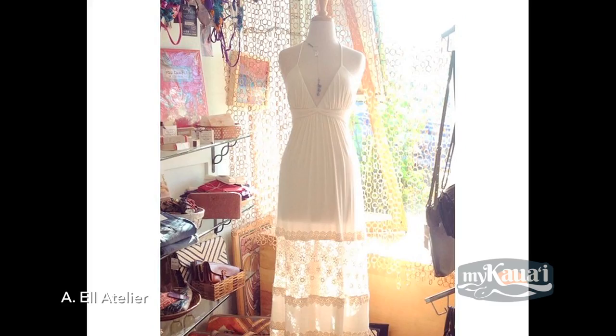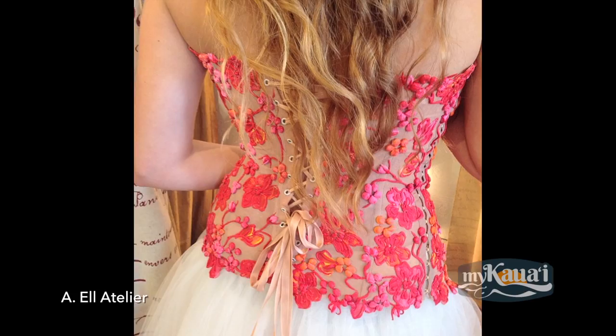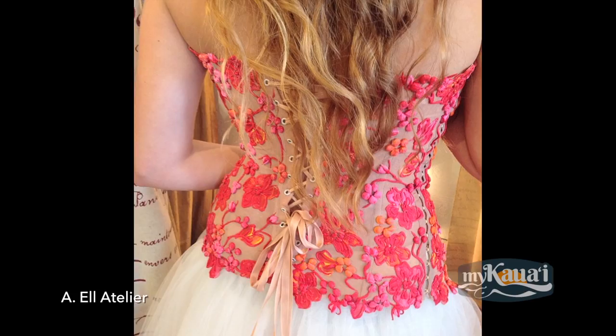Our favorites are these hand-painted, handmade gowns. Tell me about these corsets. These are all hand-painted, handmade by an artist. We can pair it with a skirt that's great for the ceremony, but then the bride can wear them with a pair of jeans on her honeymoon.